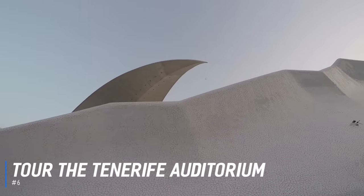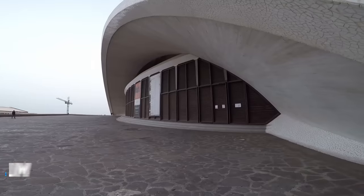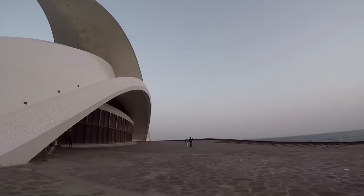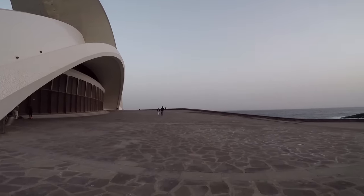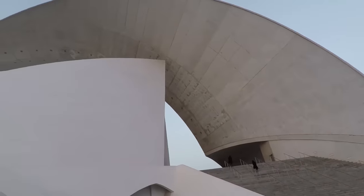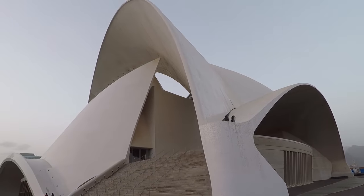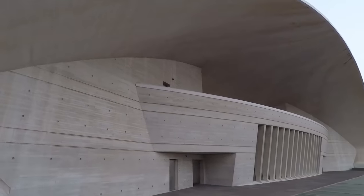At number 6, tour the Tenerife Auditorium. The Tenerife Auditorium is an iconic modern art sculpture created in a grand architectural style by the internationally renowned Spanish architect Santiago Calatrava. One of the finest buildings in the Canary Islands, the venue frequently hosts talks, exhibitions, and music events. Guided multilingual tours will take you behind the scenes of this remarkable building.